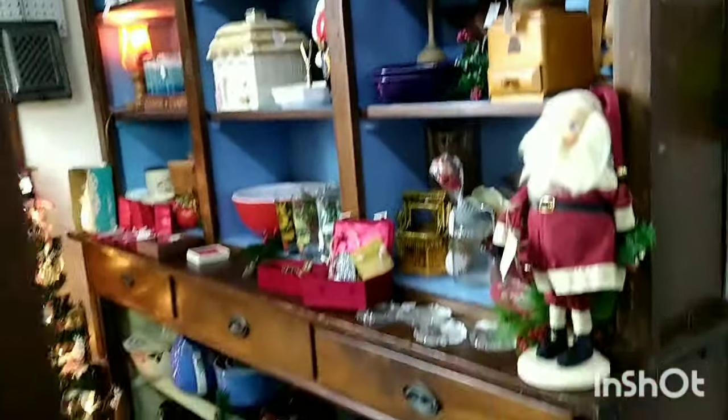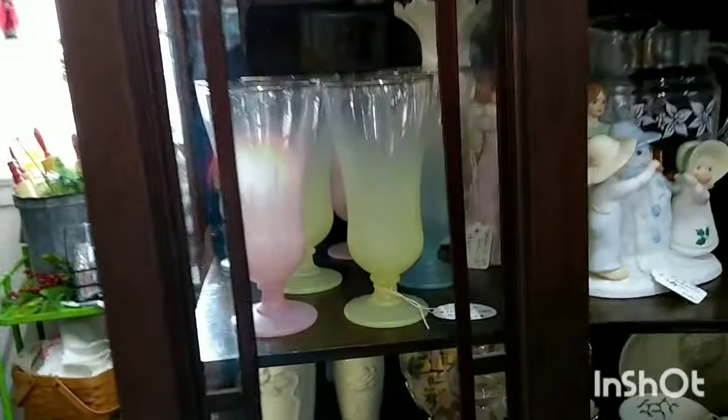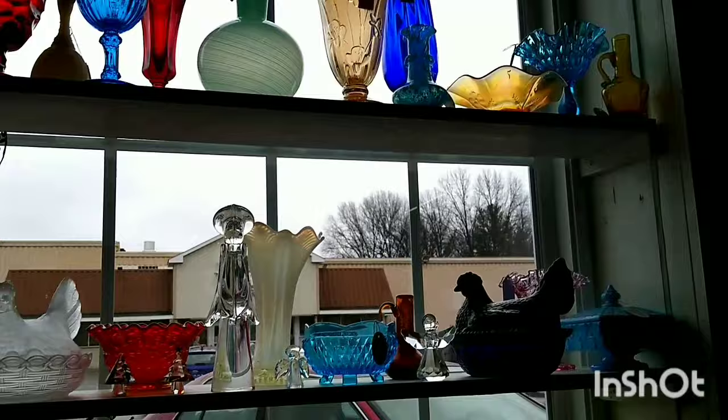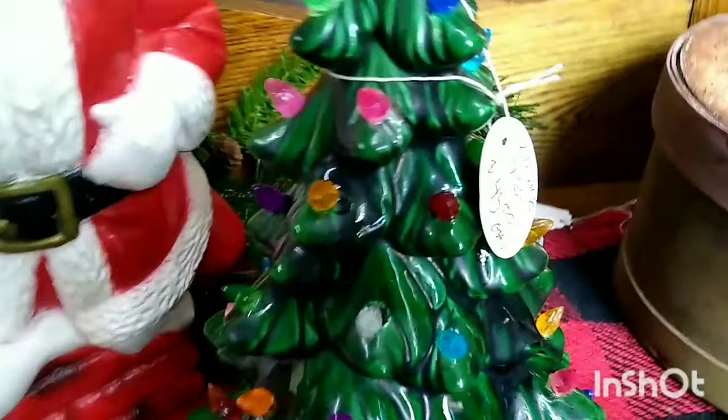I'm peeking into this booth to see if anything catches my eye. There's a Blanco set — I think that's what they're called — $30 for the set. Didn't want those. It's got a lot of milk glass and some art glass, but I wasn't really fond of any of the art glass pieces. There's a tree in the far corner for a little bit more than I would like to spend. I usually get my trees at garage sales or Goodwill.